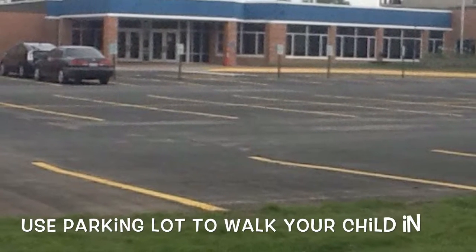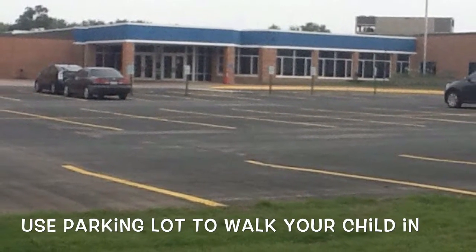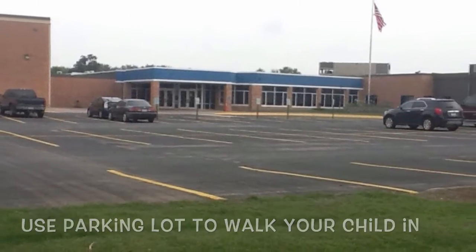As always, especially if parents would like to walk their child to the door or go into the building, the large lot near door 1 is always available.